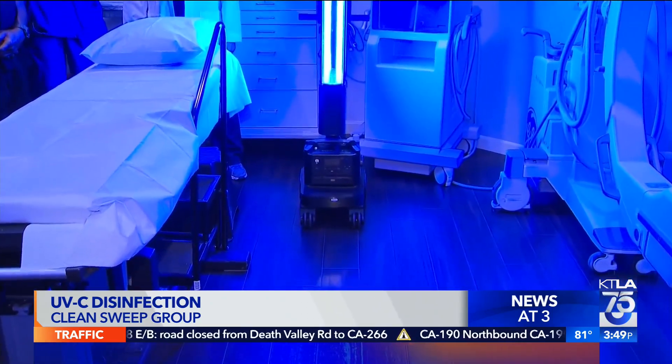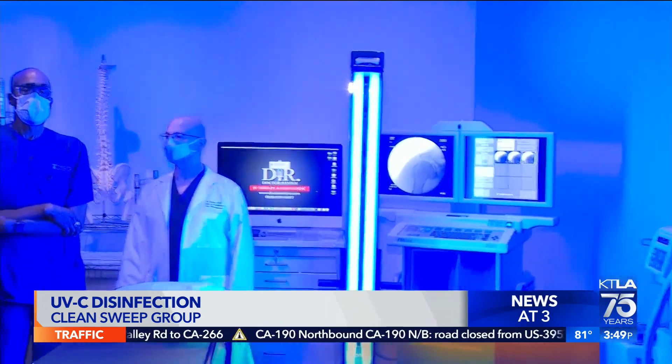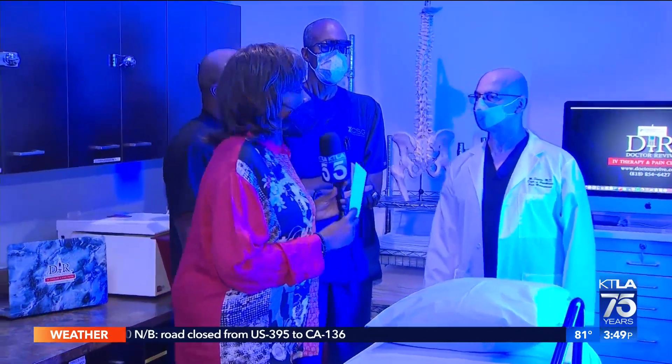We're in the offices of Dr. Manos here in Woodland Hills. Doctor, I have to ask you first, with the Clean Sweep team — what made you decide to even get involved in this?